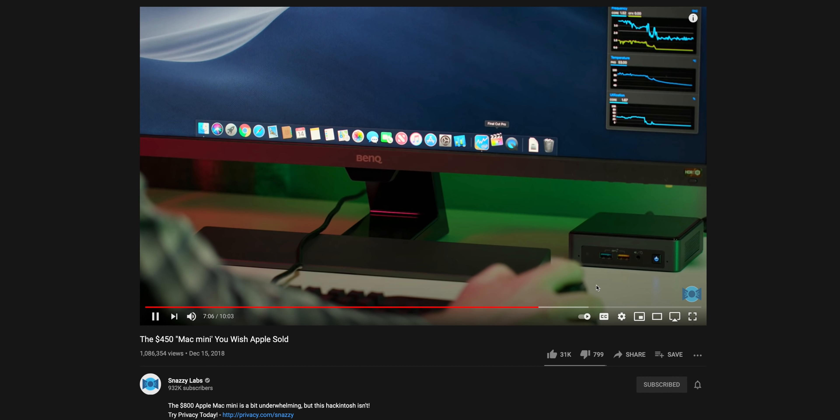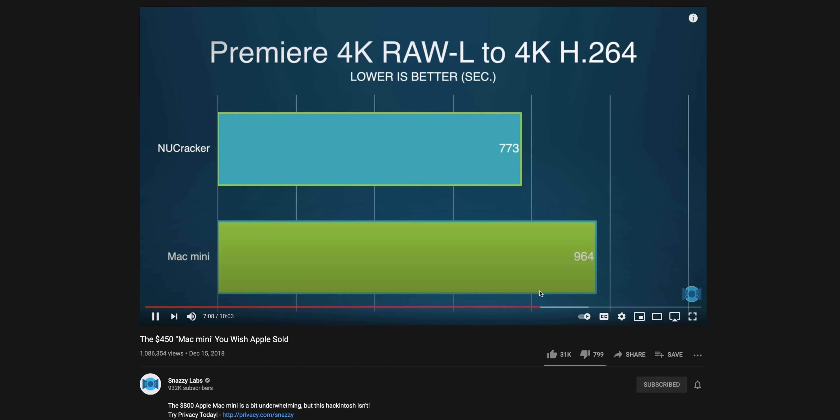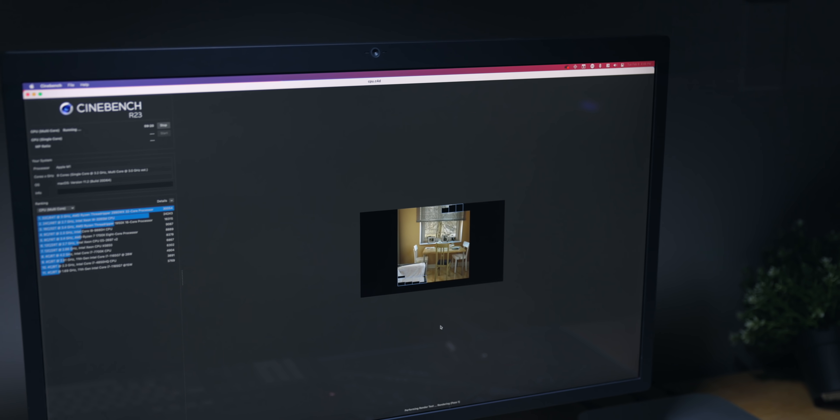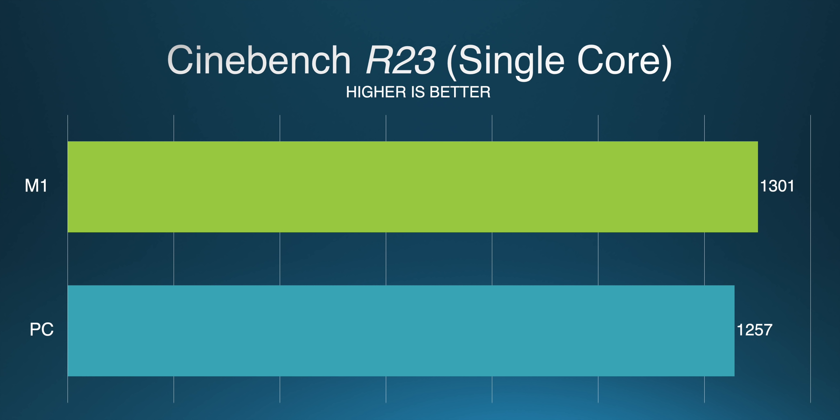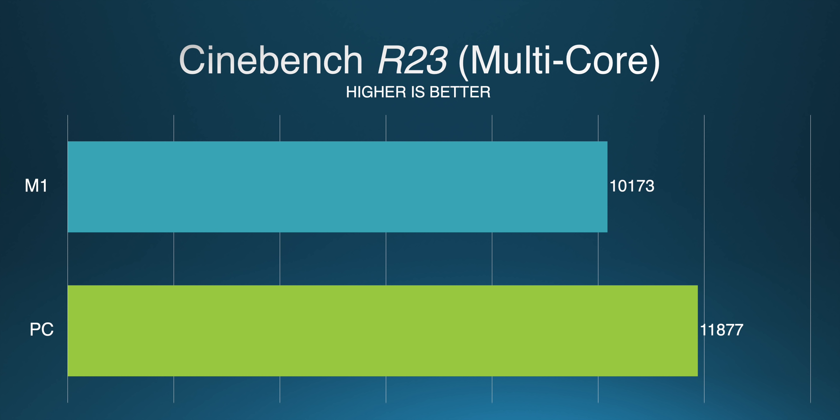In your typical PC vs Mac comparison video, the ones you'd find on YouTube of which there are many, benchmarks are usually reserved for later in the video, but I'm actually going to be mentioning them first because, frankly, it's a bloodbath. Cinebench surprisingly gives us the closest results, with the M1 barely edging out the PC in single-core performance and getting manhandled in multi-core performance.